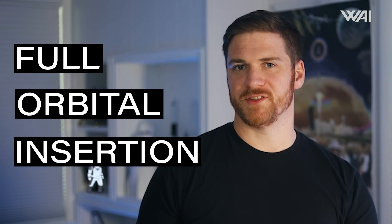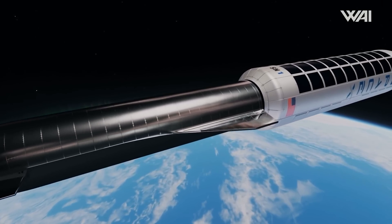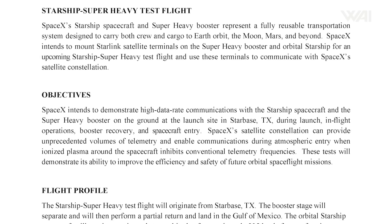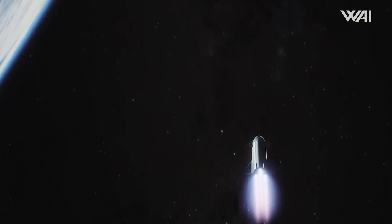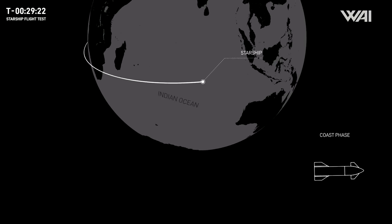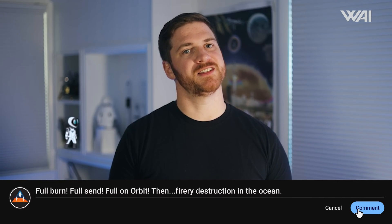This could also be a hint that the third mission might aim for a full orbital insertion. While the fuel transfer test doesn't necessarily require orbit, the demonstration itself assumes that the vehicle will be in a stable orbit. Furthermore, FCC documents related to Starship's third flight discussed a powered landing in the Indian Ocean. Although the second flight's failure to reach the target might have changed everything, it increasingly looks like SpaceX will target orbit during IFT-3. Share your thoughts in the comments.